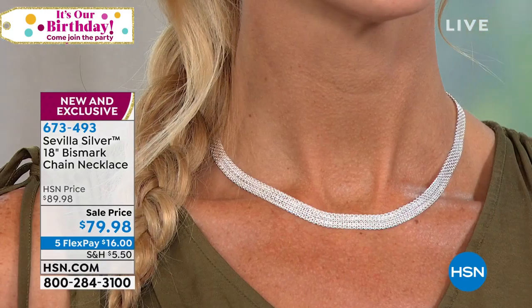Item number 673-493. Now we can talk to Gladys — Gladys, you're live on HSN!